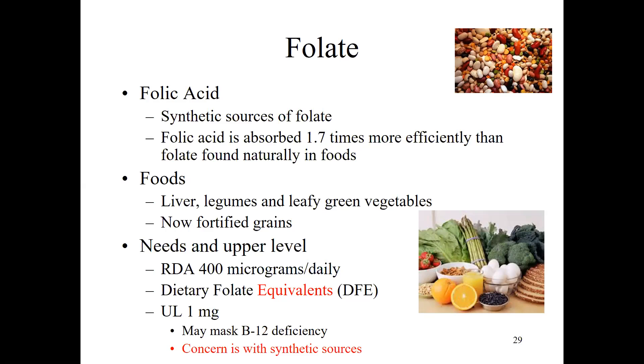Natural sources of folate include liver, legumes, and leafy green vegetables. Because our diet doesn't typically include a lot of these foods, many people weren't getting enough folate. So in the late 90s they started fortifying grains with folate. Remember we enrich grains with thiamine, niacin, and riboflavin — meaning we take them out during processing and then put them back in. Folate is similar in that we add it to grains, so all of our bread and pasta now have folic acid added.